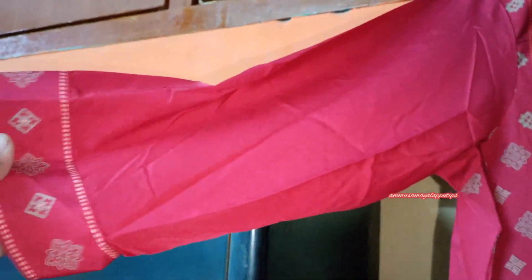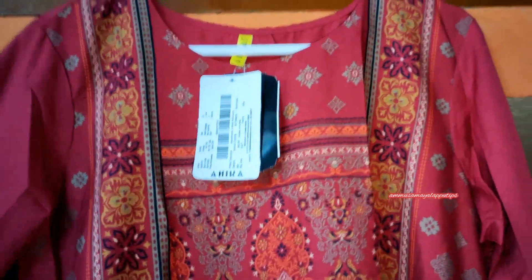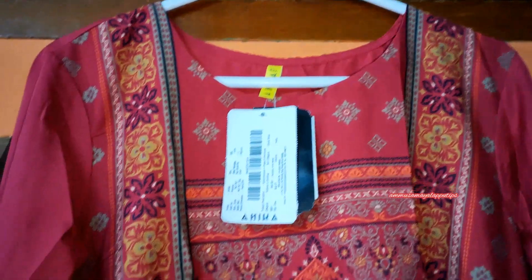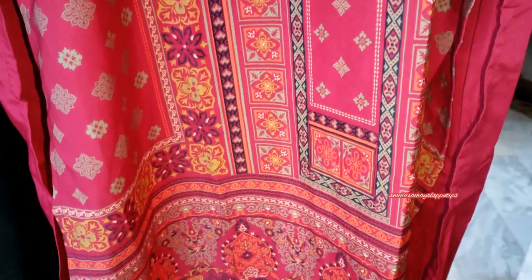It has a small print and a small border in golden color. You can pair it with golden accessories. It is a plain maroon, reddish color overall. The top is super and the fit is very nice.